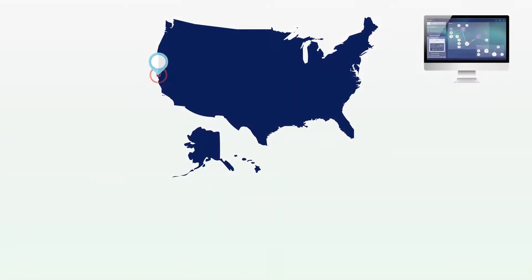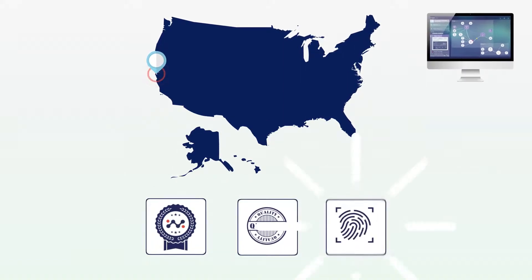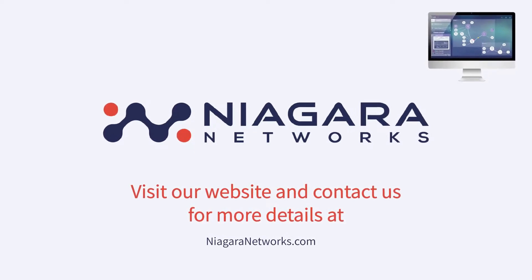All of our products are made in the USA, ensuring industry-recognized top quality and security. Visit our website and contact us for more details at niagaranetworks.com.